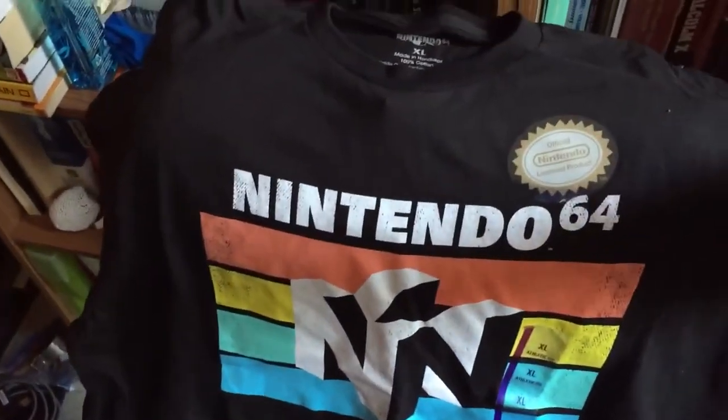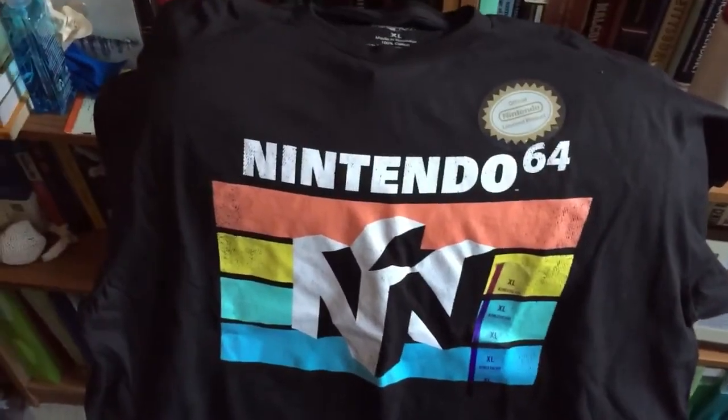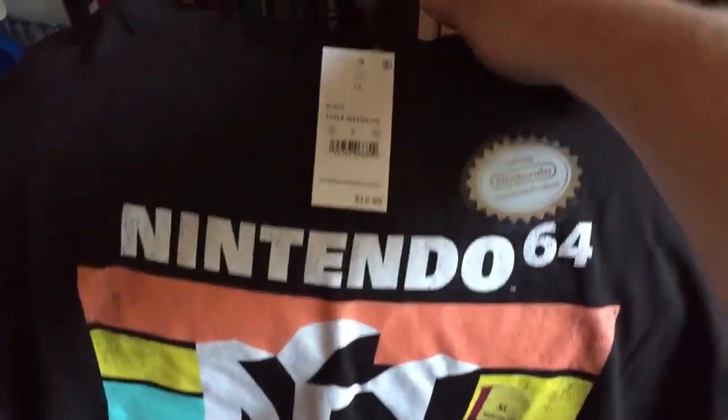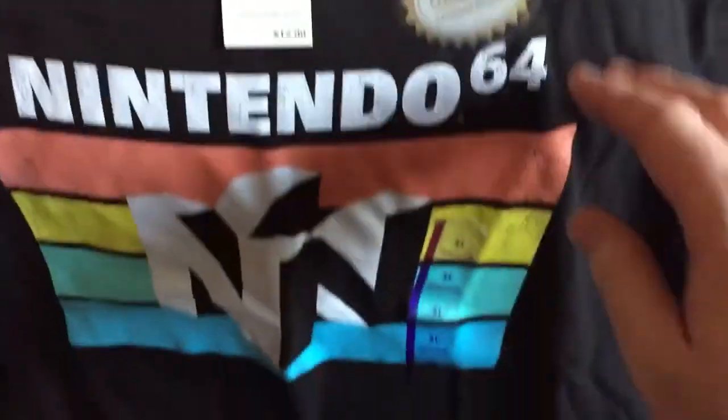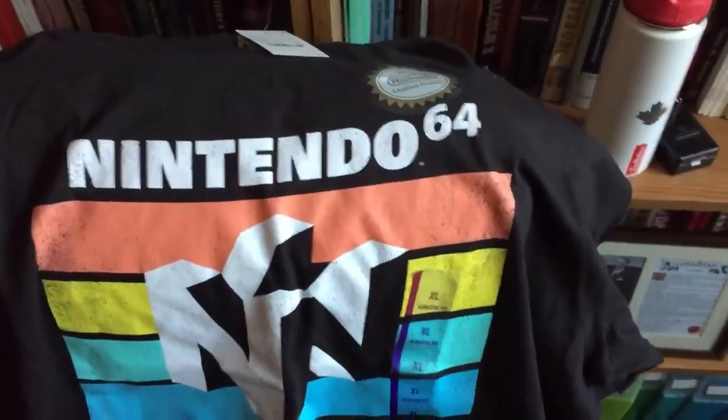The quality on this seems really good. Right now I'm currently rocking a Dunder Mifflin shirt — same place, same price: $12.99. You can't beat that. It's got the official Nintendo licensed product seal on it.